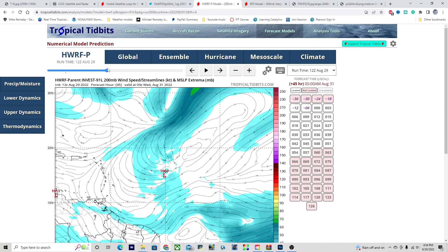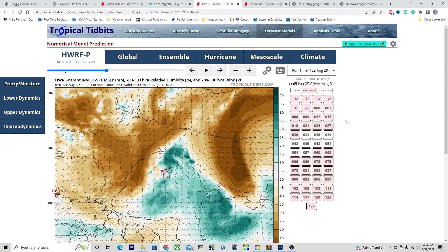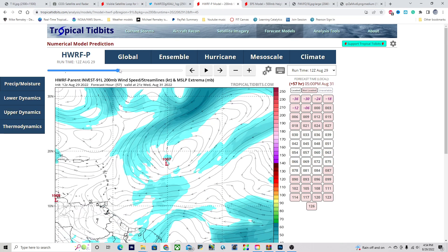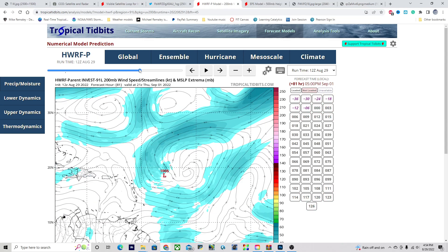However, that does begin to change by Wednesday. At that time, the moisture field is still very limited — we have a lot of dry air around, but it is starting to work itself out. Both the dry air and the wind shear are going to be the main hindering factors over the next several days, not really allowing for much in the way of significant organization.